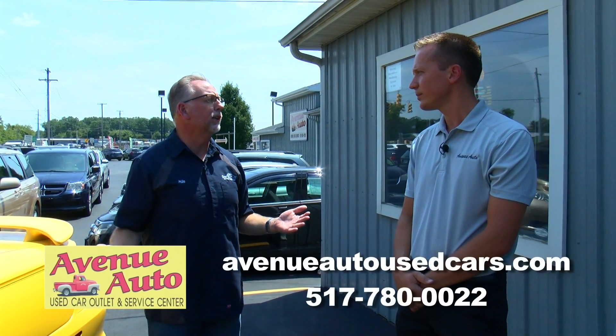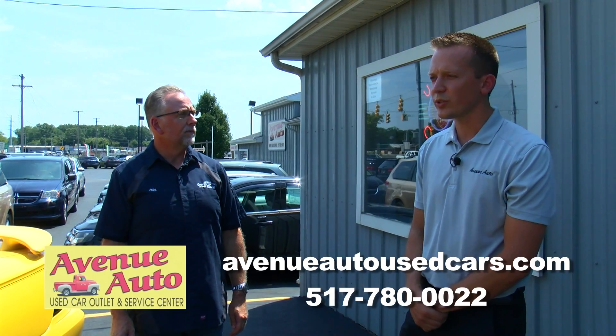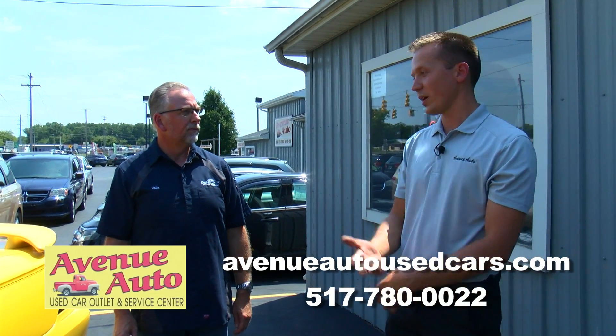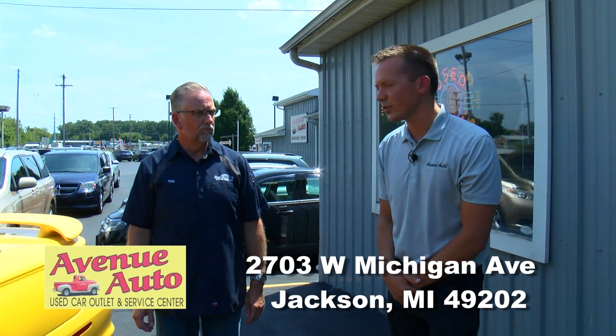How do people look at your inventory and check it each week? Visit us at AvenueAutoUsedCars.com. You can give us a call at 517-780-0022, or just come see us right here on the corner of Lawrence and Michigan Ave in Jackson. We are open on Saturdays from 10 to 2. We service our own cars and we do offer some service for the public as well.